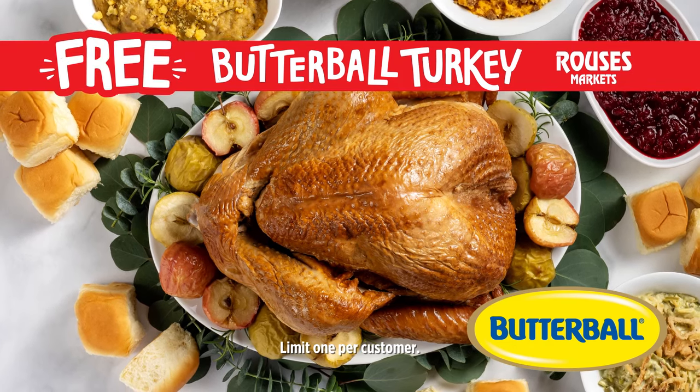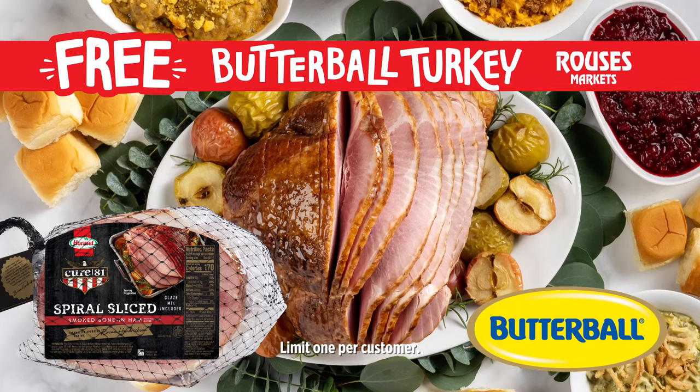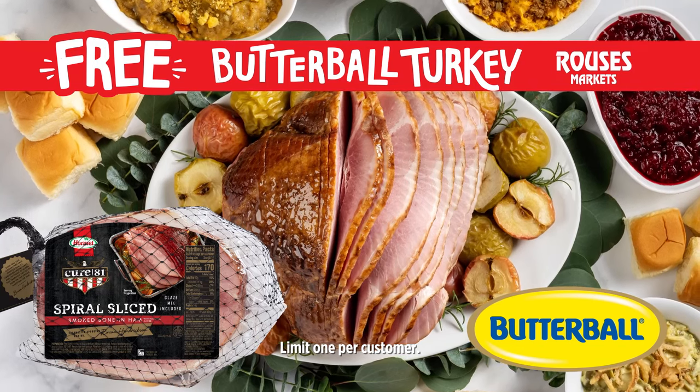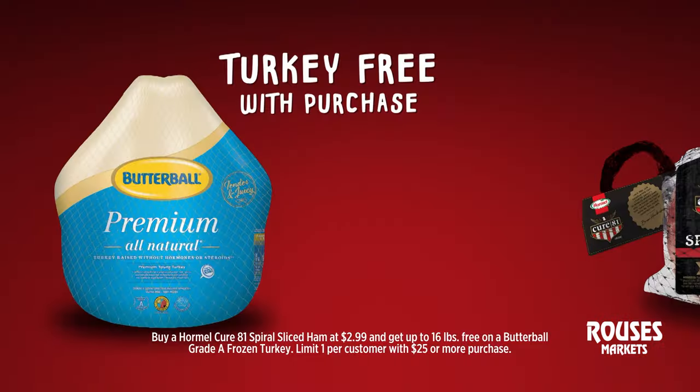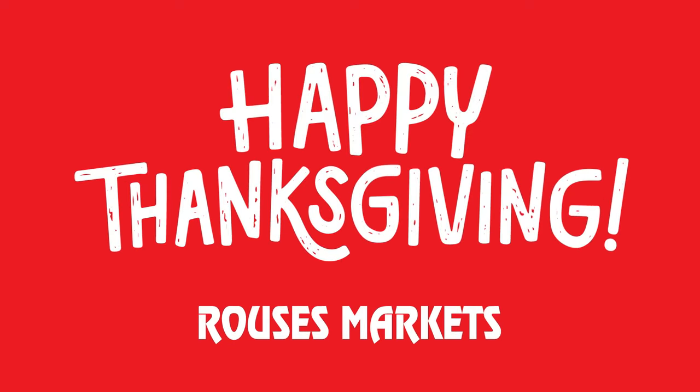Get a free Butterball Turkey for Thanksgiving at Rouse's Markets when you buy a Hormel Cure 81 Spiral Ham. That's up to 16 pounds free on a Butterball Grade A Frozen Turkey with purchase of a Hormel Spiral Ham. Happy Thanksgiving from Rouse's Markets.